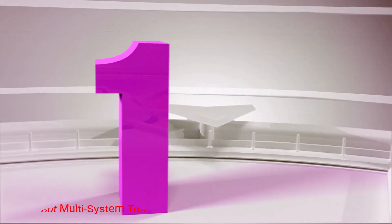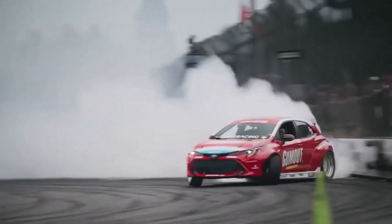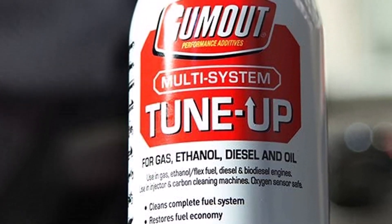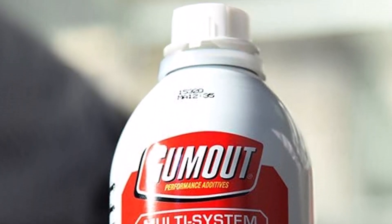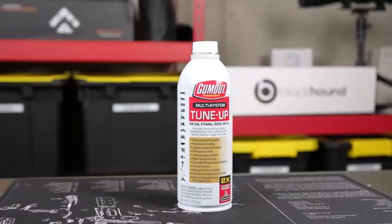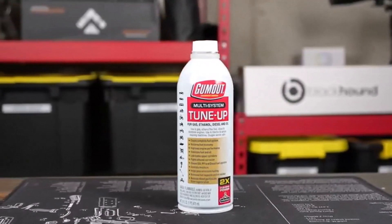Number 1: Gumout Multi-System Tune-Up. The Gumout Multi-System Tune-Up Cleaner is an affordable product that works on your diesel injectors and the entire fuel system. It's also suitable for gas, ethanol, and biodiesel engines. The product works with just one treatment on a 21-gallon diesel tank. It cleans the fuel injectors, cylinder heads, the combustion chamber, piston tops, and intake valves.